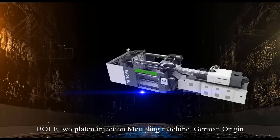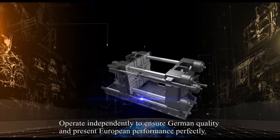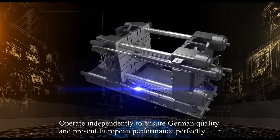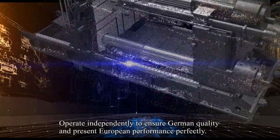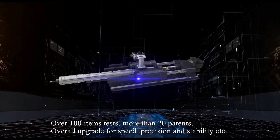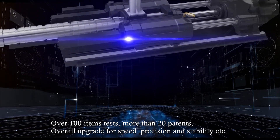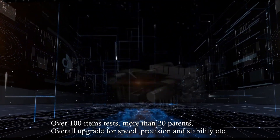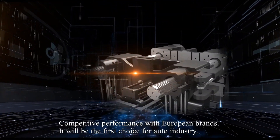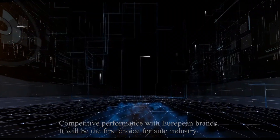Bola 2-platen injection molding machine is of German origin, operating independently to ensure German quality and present European performance perfectly. Over 100 items tested, more than 20 patterns. Overall upgrade for speed, precision and stability. Competitive performance within European brands — it will be the first choice for the auto industry.